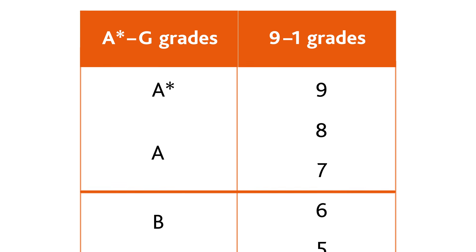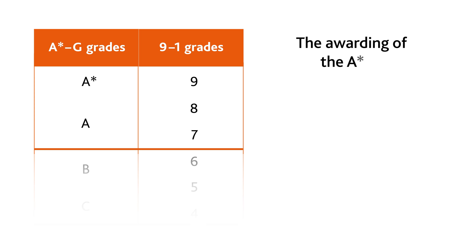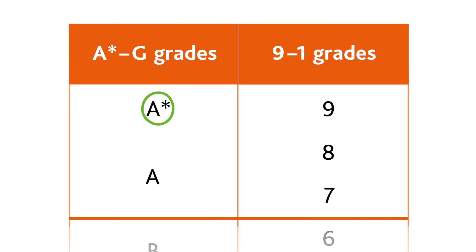This graphic shows how A Star to G grades compare to 9 to 1 grades. The awarding of the A Star grade and the grade 9 are worked out in different ways. The majority of A Star candidates would be awarded a grade 9, and both grades represent the highest possible achievement in their respective grade set.